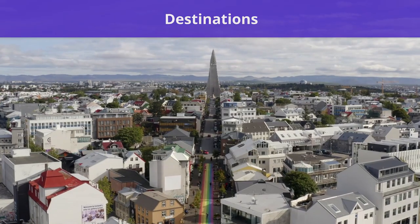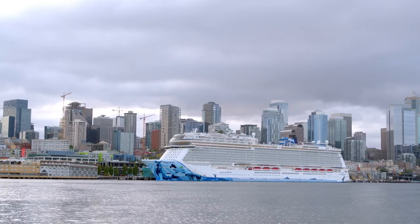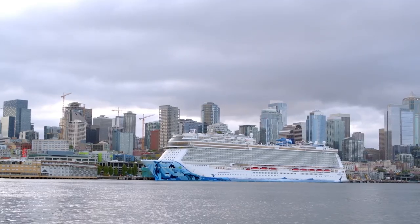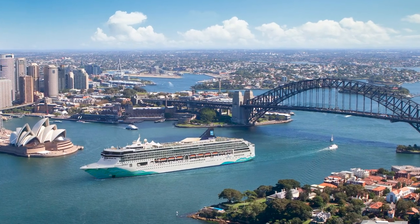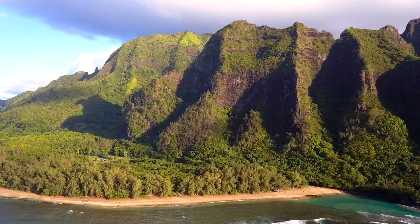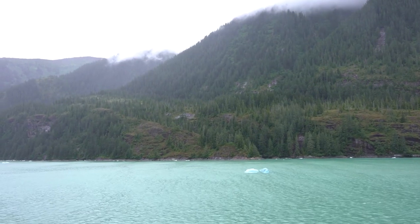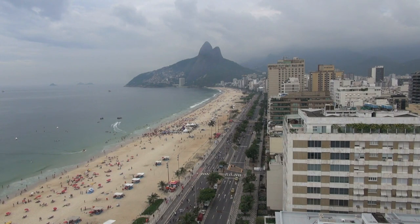The cruise line offers an extensive list of destinations to its passengers. Guests sailing with Norwegian can travel aboard cruises to the following locations and regions: Asia, Africa, Alaska, Australia, New Zealand, Bahamas, Bermuda, the Caribbean, the Greek Isles, Hawaii, the Mediterranean, Mexico, Northern Europe, Pacific Coastal Cruises, Panama Canal, South America, and Transatlantic Cruises.